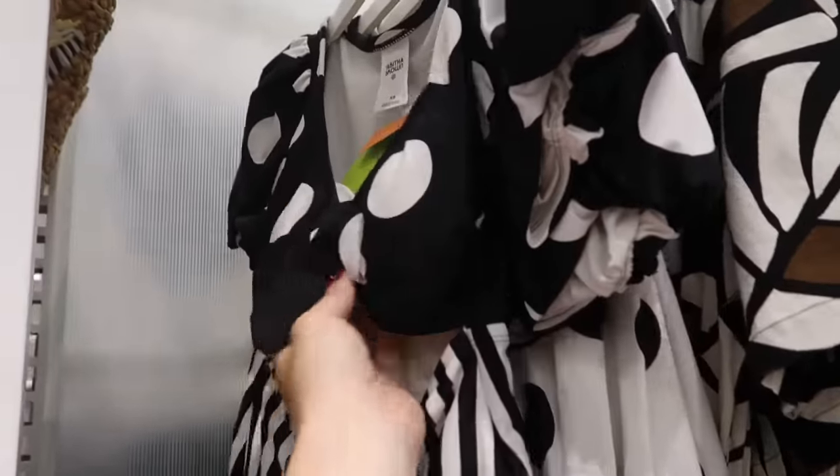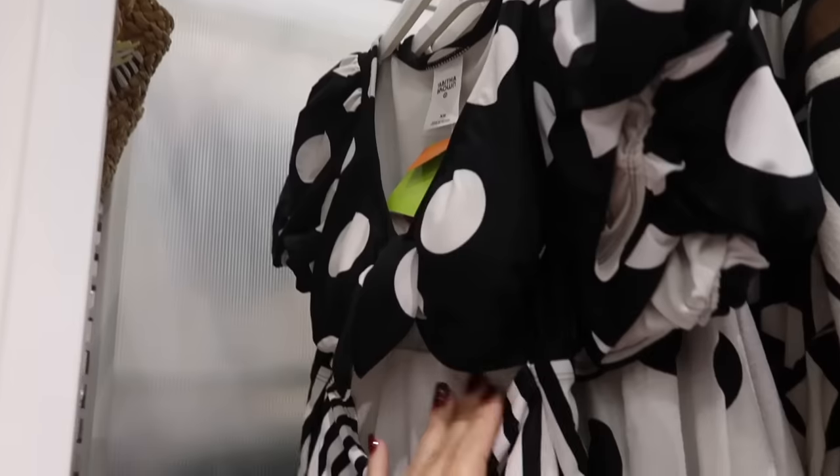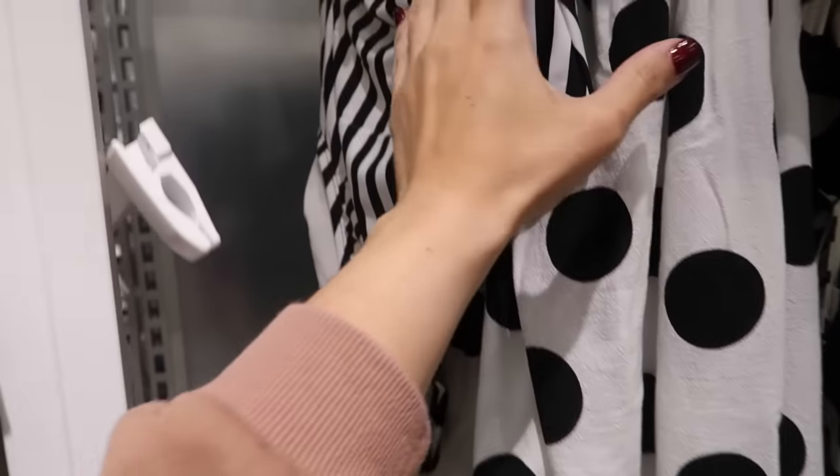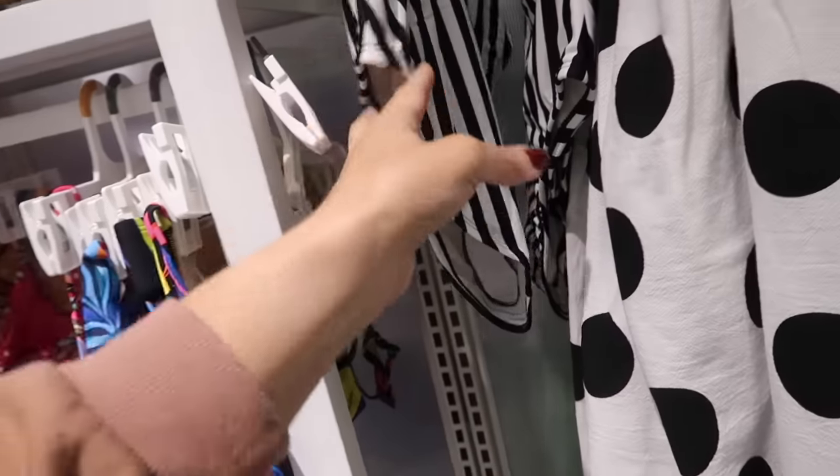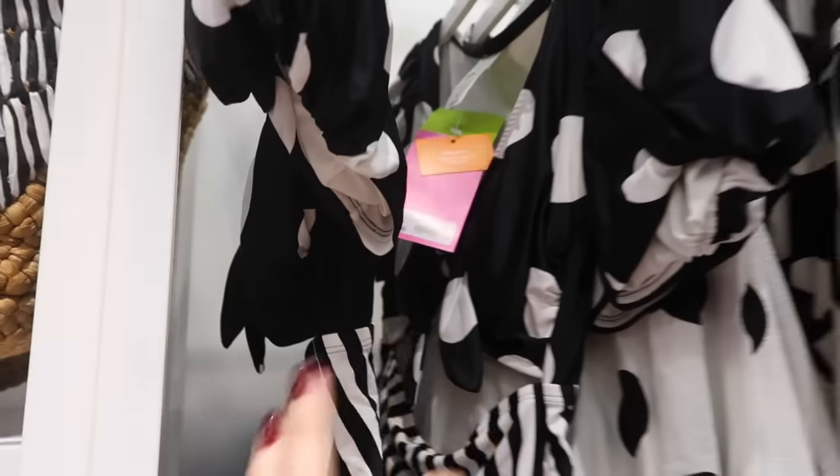So you have the color block with the black and white polka dot. They also have the padded cups with this puff sleeve, cutout on the waist, and then the stripes on the bottom. I love this one — this looks like it's also high cut and cheeky and it's going to be $44.